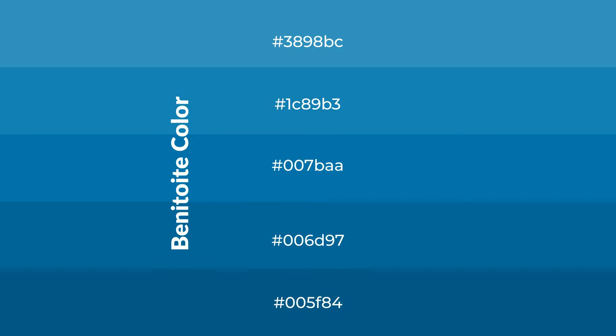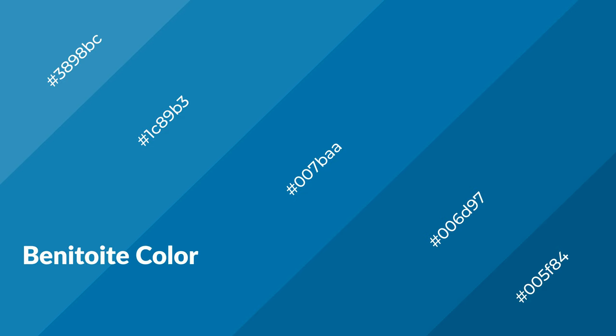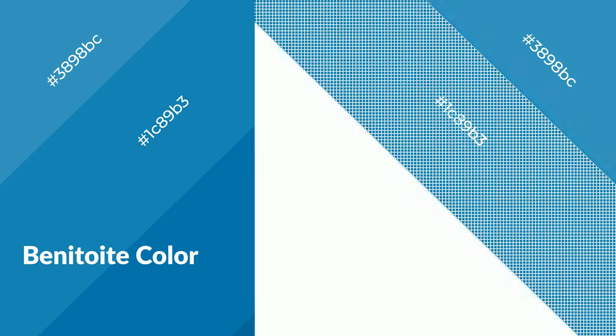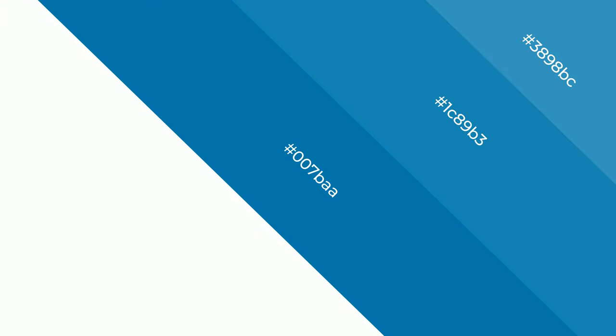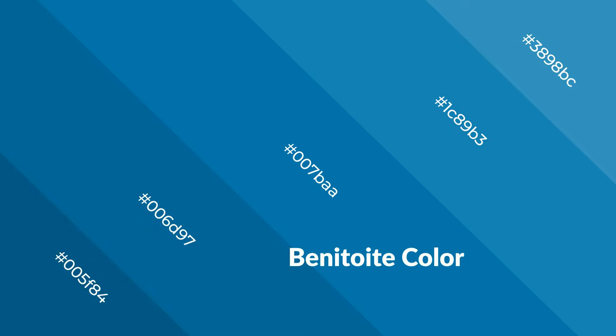To generate shades of a color, we add black to the color. Shades are used in patterns, 3D effects, and layers — they create depth and drama. Benitoite is a cool color and it emits calming, serene, soothing, refreshing, spacious, unwinding, peaceful, and relaxed emotions.